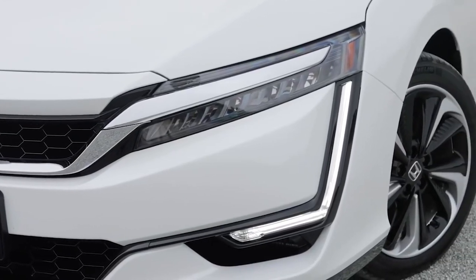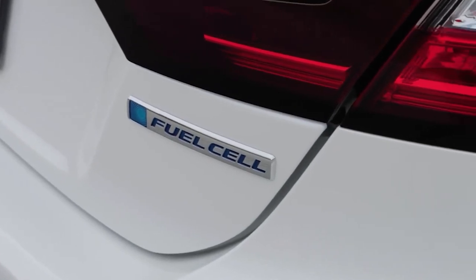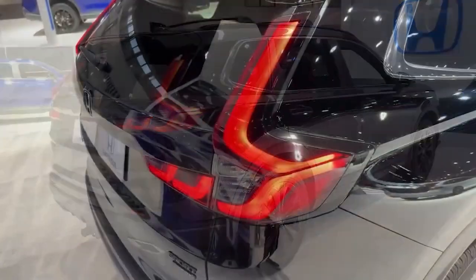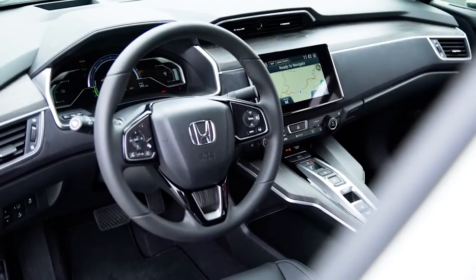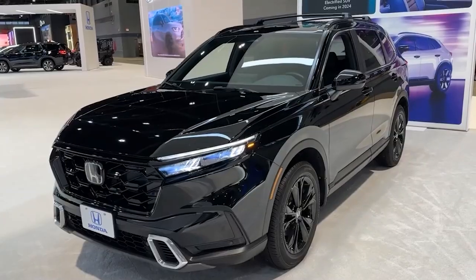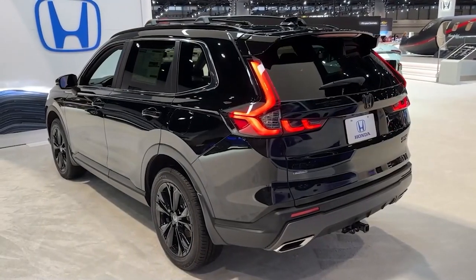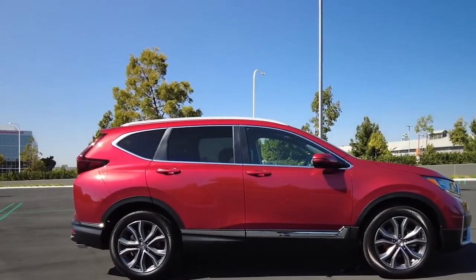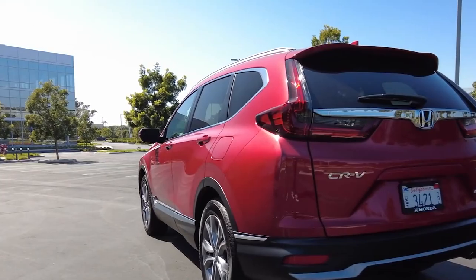Honda's taking a bold step in the world of green vehicles with their latest announcement. They plan to release a hydrogen-powered version of the popular CR-V SUV, equipped with an innovative plug-in fuel cell powertrain. This vehicle, set to be manufactured in Honda's Marysville, Ohio plant, will mark a significant milestone as the first car in the United States to feature this advanced powertrain technology.